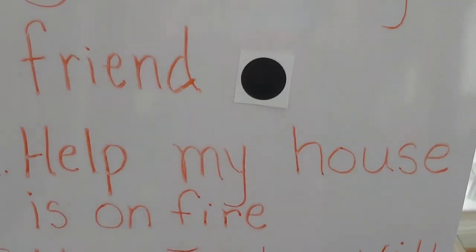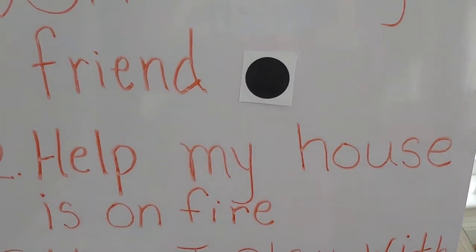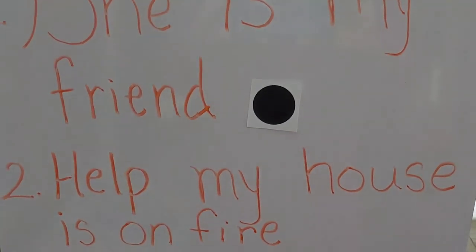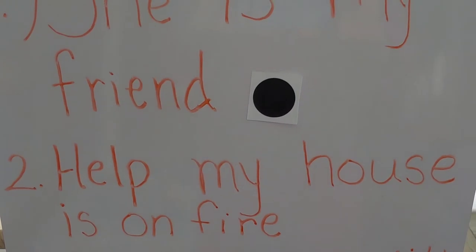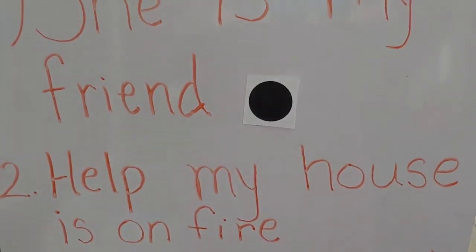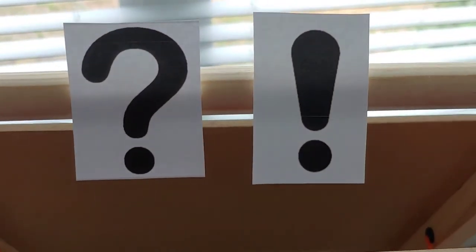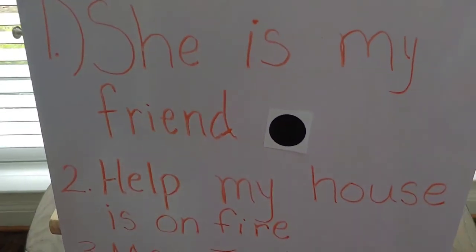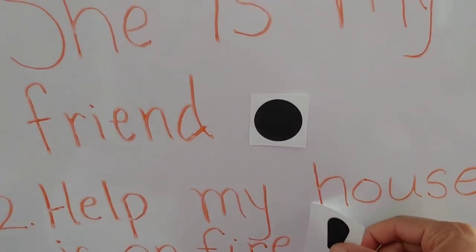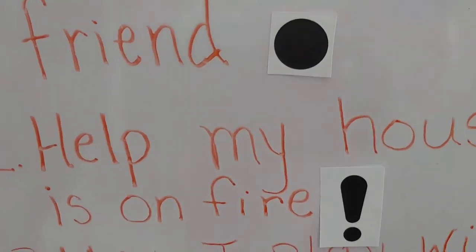Sentence number two says: 'Help, my house is on fire!' How would we end that sentence? Am I just declaring it? No. Am I asking a question — is my house on fire? No. But am I using excitement when I say that? Oh yes, I am definitely using excitement. Remember, excitement doesn't have to be a good or bad thing — it's just showing some form of excitement. So, we need our exclamation point, because I am definitely showing excitement when I say, 'Help, my house is on fire!'